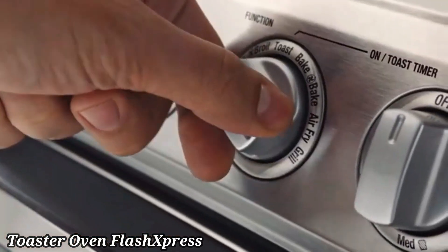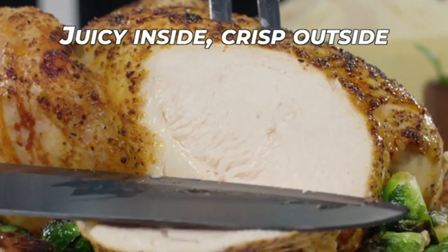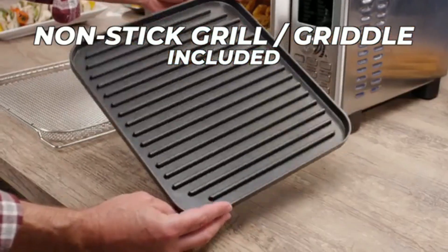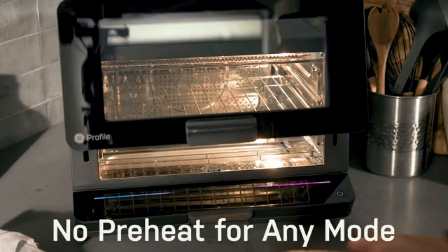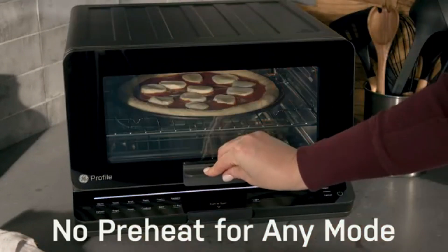Toaster Oven. The toaster oven is a versatile kitchen appliance that combines the functions of a toaster and a traditional oven in one compact unit. Ideal for small spaces, this appliance can toast, bake, broil, and reheat with ease. Its spacious interior accommodates multiple slices of bread, a 12-inch pizza, or various other dishes, making it perfect for quick meals or snacks.